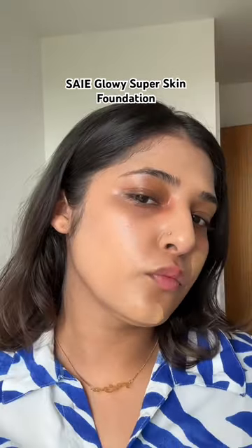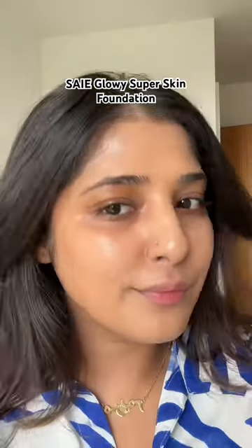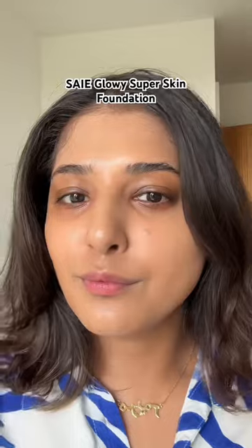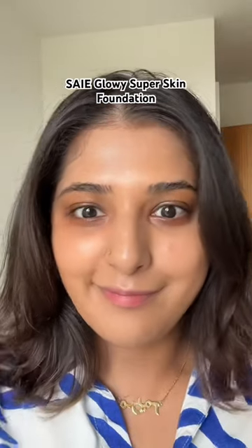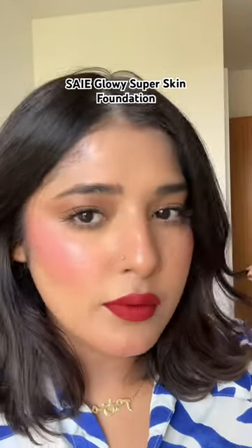Oh my god, my skin is glowing! I'm going to complete my makeup and show you guys how the foundation looks. Now let's check the results — after using this foundation, my skin has this healthy-looking, vibrant finish.